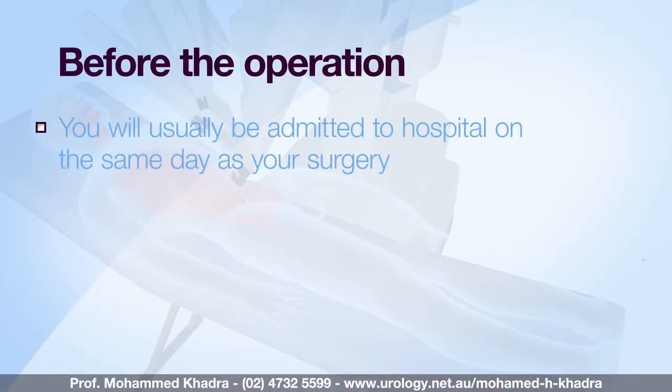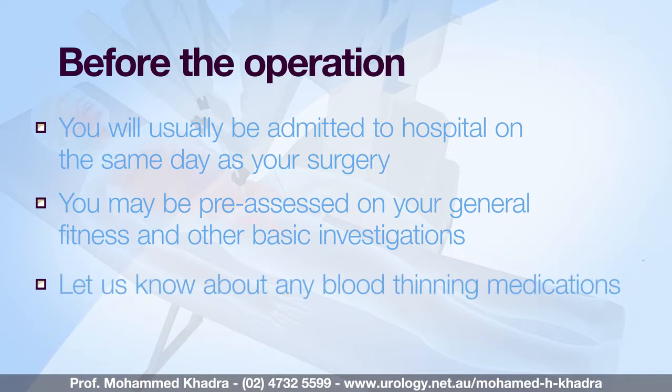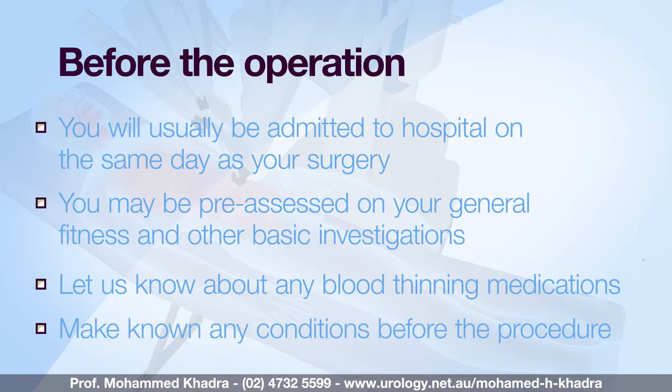You will usually be admitted to hospital on the same day as your surgery and you may have an appointment for a pre-assessment clinic beforehand to assess your general fitness and to do some baseline investigations. Make sure you inform us of any blood thinning medications or conditions that may affect how we perform the procedure and how you heal after the procedure.